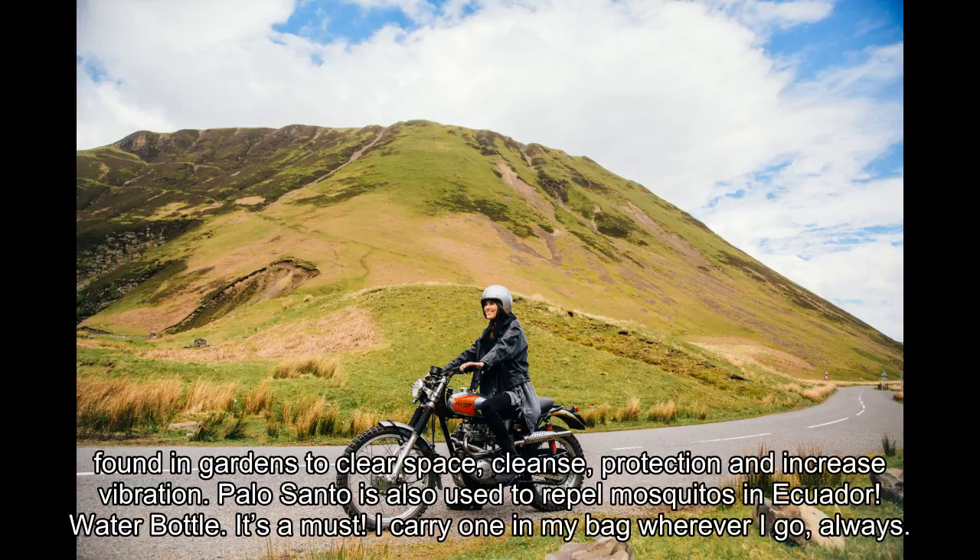Water bottle — it's a must. I carry one in my bag wherever I go, always. This way I make sure I keep hydrated at all times. Often when we feel tired and in need of a pick-me-up, we are mostly dehydrated, so instead of reaching for a coffee next time, drink a big glass of water. I'm obsessed with this crystal water bottle — the water feels so charged, energizing and purifying from the raw crystal that lives inside.